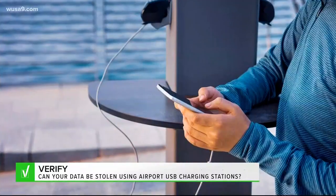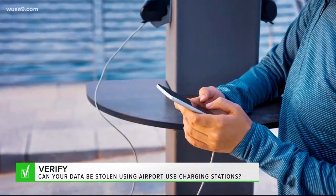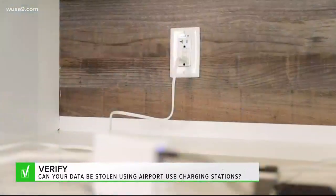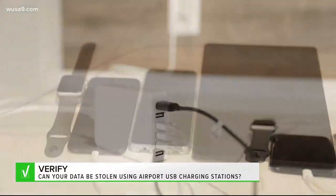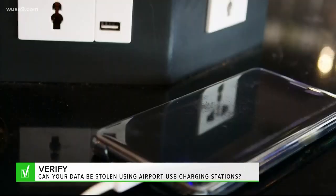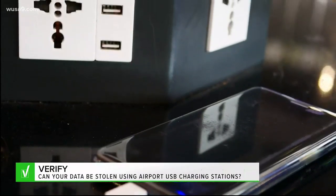Still, it is safer to avoid using public charging stations, our experts say. Instead, they want you to bring your own power plug and use an electrical outlet. But if you have to use a public charging station, turn your phone off and then plug it in to charge.